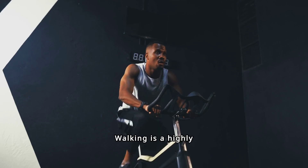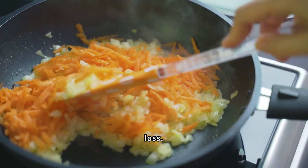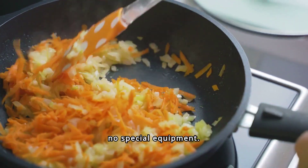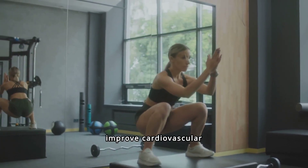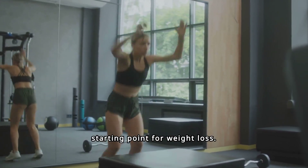Walking is a highly accessible exercise that can significantly contribute to weight loss. It's easy to incorporate into your daily routine and requires no special equipment. Regular walking can help you burn calories, improve cardiovascular health, and boost your mood, making it an excellent starting point for weight loss.